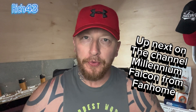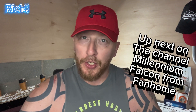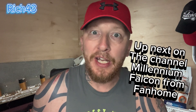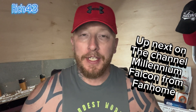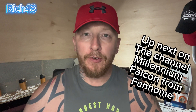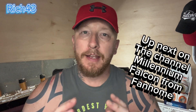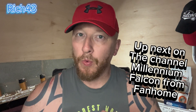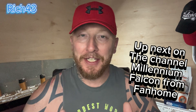Hey all, welcome back to the channel, Rich43, hope you're doing good guys, hope you're well. Today I'm building the Titanic from Hachette Partworks, all sealed and ready to open. We're at issue 90 guys — issue 90, wow! If you want to get this for yourself, check it out and see what's involved with this build, get to the description down below and I'll give you a link to go straight to the website.